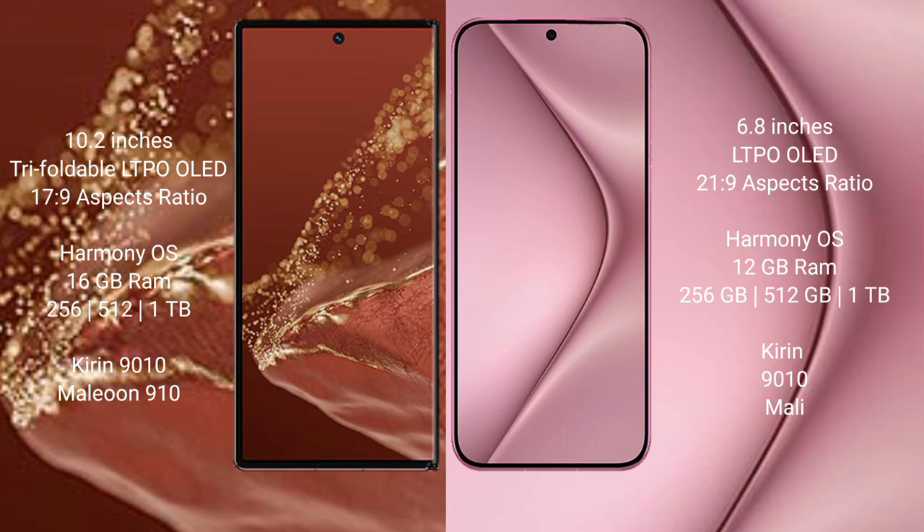Both the Huawei Mate XT Ultimate and the Huawei Pura 70 Pro run on HarmonyOS. The Huawei Mate XT Ultimate comes with 16GB RAM and 256GB, 512GB, or 1TB internal storage, powered by the Kirin 9010 processor with a small GPU.